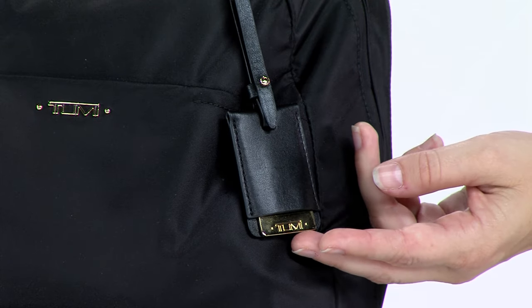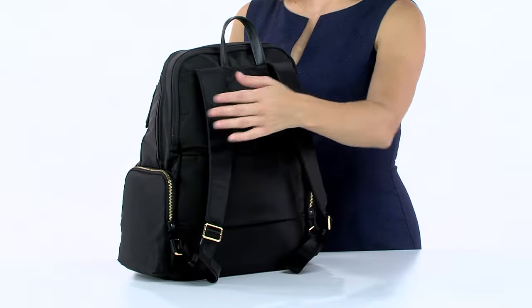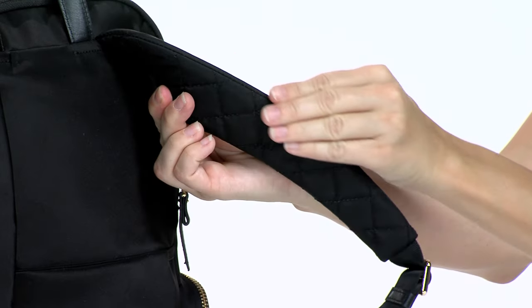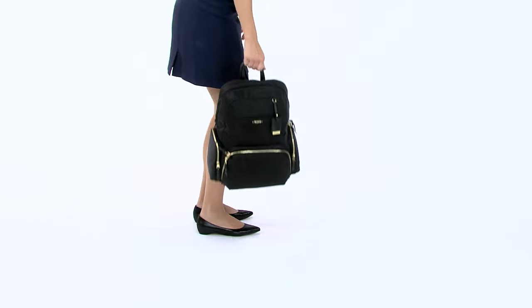For total personalization, you can even add a monogram to the tag. For heavier loads, use the padded shoulder straps, which feature a soft mesh backing that's comfortable and breathable. A leather carry handle on the top is easy to grab on the go.